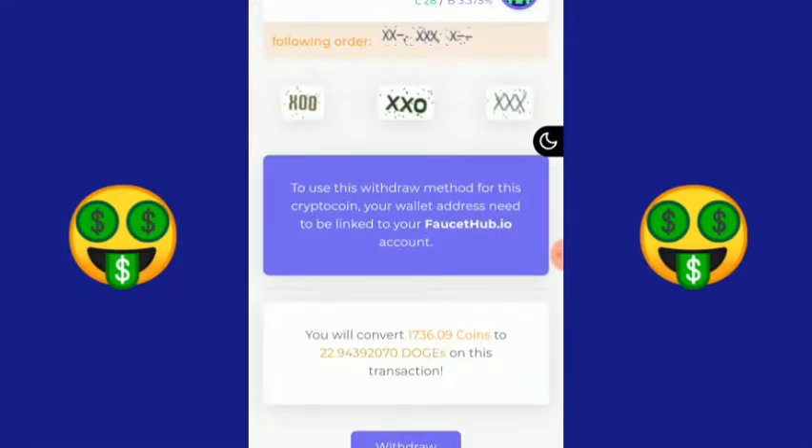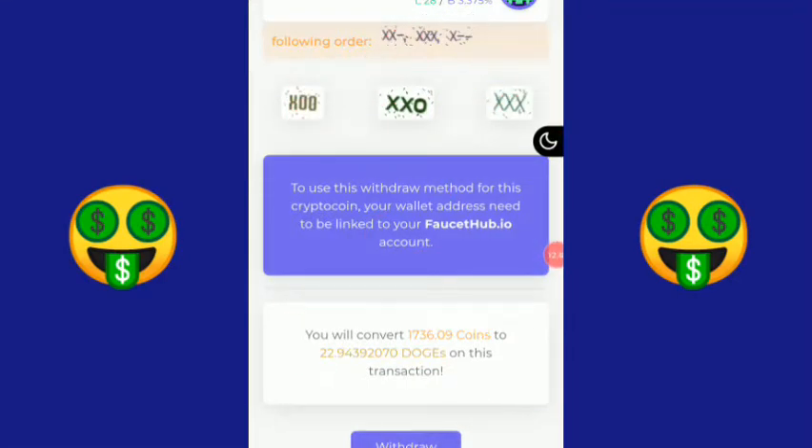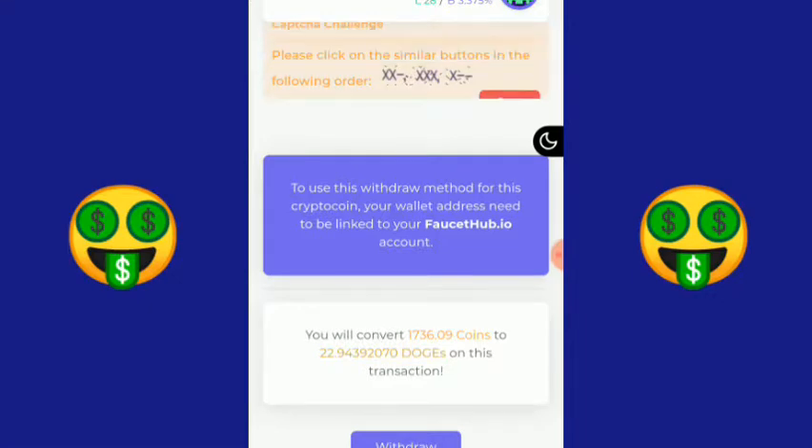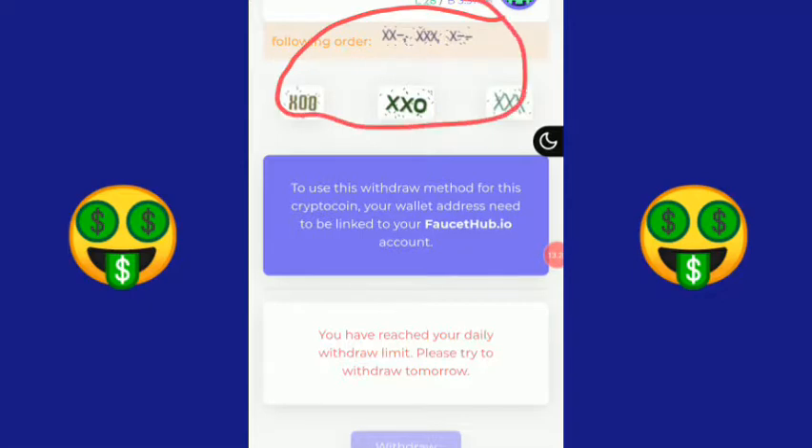Selesaikan captcha-nya terlebih dahulu untuk melakukan withdraw. Samakan yang di atas, oke lalu ini, kemudian ini. Langsung saya withdraw saja. Apakah masuk ke rekening FaucetHub saya? Sukses guys! Bisa dilihat sendiri, saya sudah sukses melakukan withdraw. Ingat, ada captcha yang harus diselesaikan dulu. Sekarang kita menuju ke rekening FaucetHub.